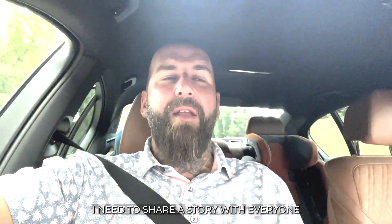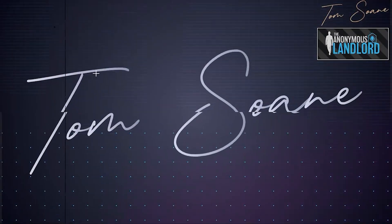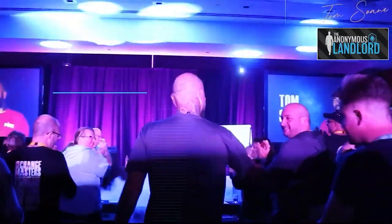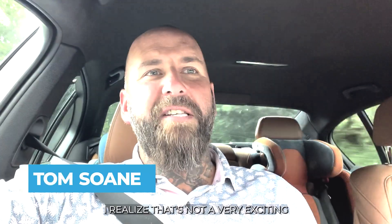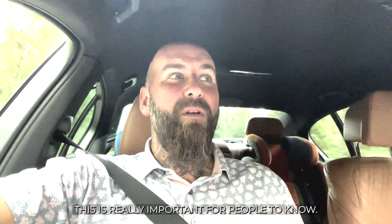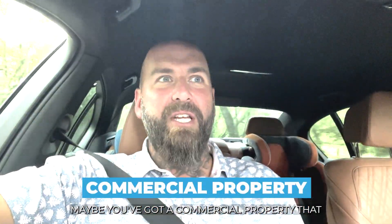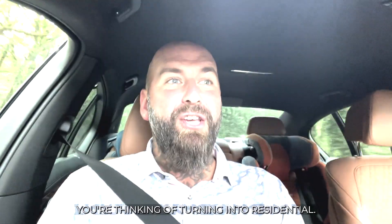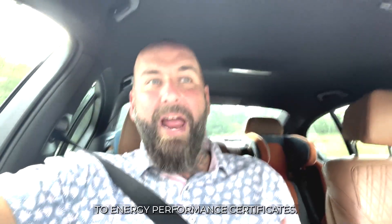I need to share a story with everyone about energy performance certificates. I realise that's not a very exciting story, but this is really important for people to know. If anybody's considering a refurbishment, maybe you've got a commercial property that you're thinking of turning into residential, this is really important, because there are so many changes coming to energy performance certificates.